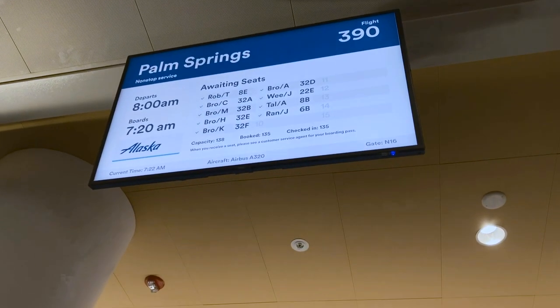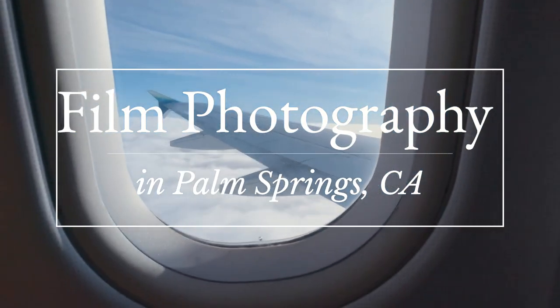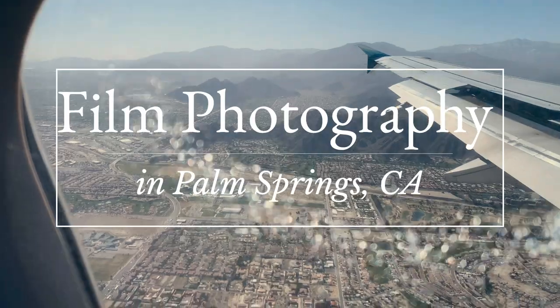Hey everybody, I am Joe Tobiasin, a wedding and non-profit photographer based in Seattle, Washington. A couple weeks back I released a video comparing the Fujifilm Superior 200 film and the Color Plus 200 film when I was in Palm Springs.